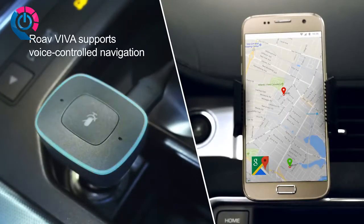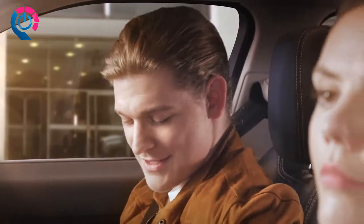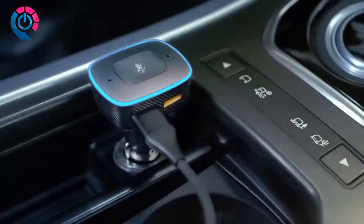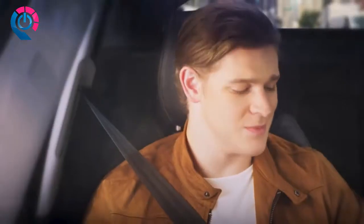Okay, getting directions to South Bay. What is that? I thought it was just a charger. It is a car charger that can do a ton of other things. Alexa, play some music. Here is the station you might like, Rockstar, from Amazon Music. That's awesome.